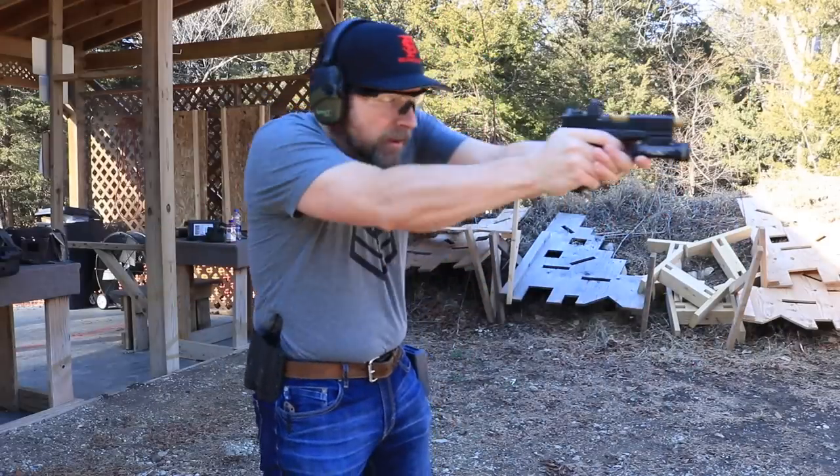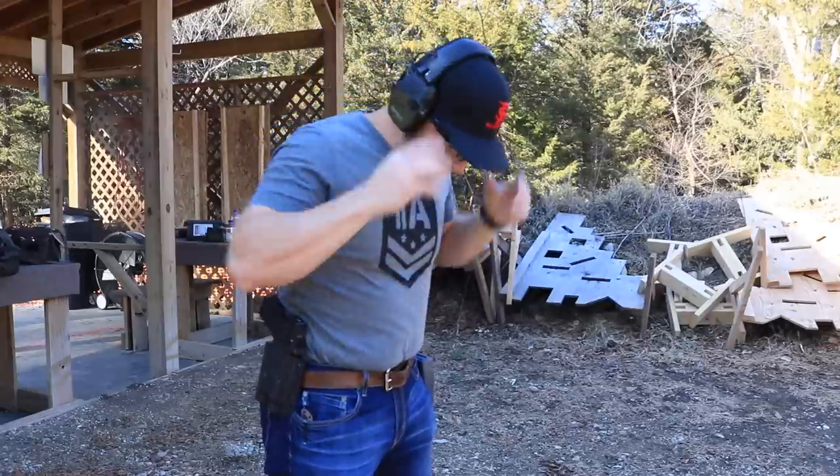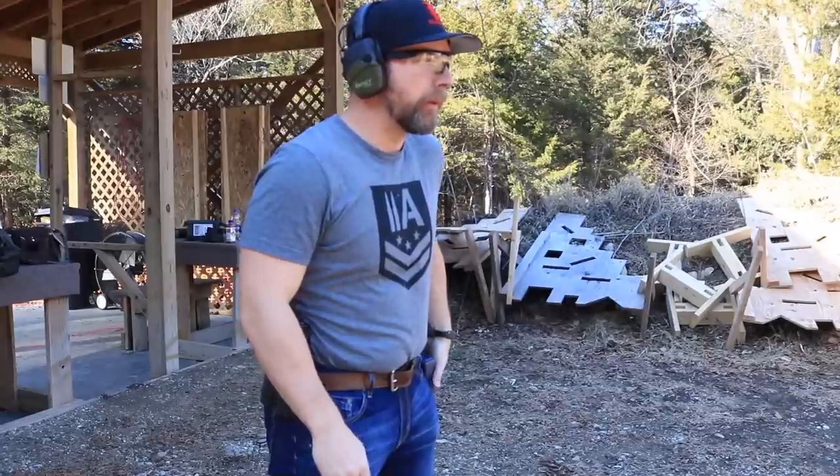That's the Bravo Concealment Torsion 3.0 — I've had a good experience with it and links are over on fitandfire.com. They also sent me one of their outside-the-waistband holsters, set up for a Glock 19 with an RMR and a TLR-1 weapons light. I put this on my battle belt when I want something riding a little higher. It's also contoured to suck up against your side, and during the winter you can be assured it fits snugly with no problems whatsoever.